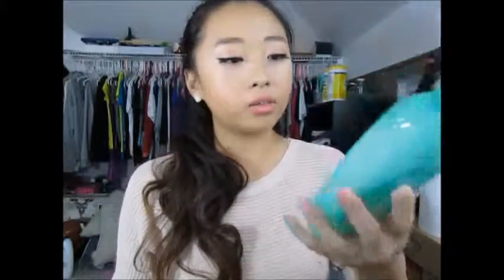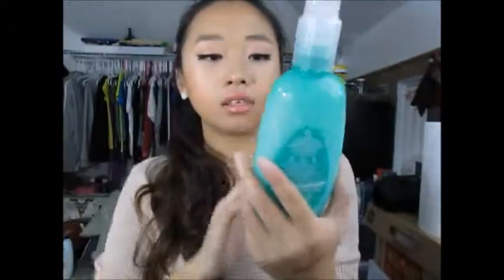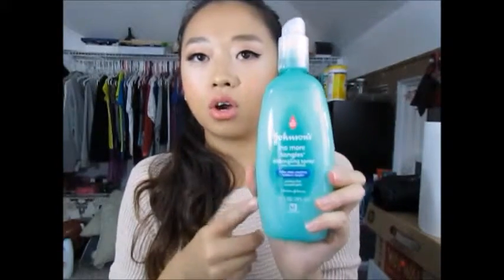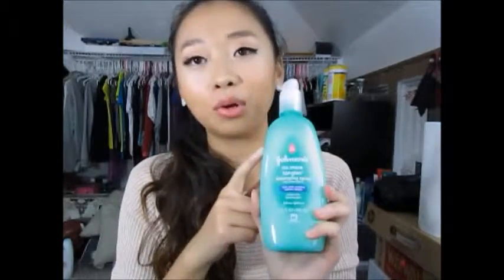The other thing I got was not makeup — I found this in the baby aisle. It's the Johnson's No More Tangle Detangling Spray. Basically when you have stubborn tangles you just use this and it will detangle your hair. I haven't used it yet but I've seen somebody use it before and I felt like I needed it, even though I'm not a baby anymore — your hair does get nappy from time to time.